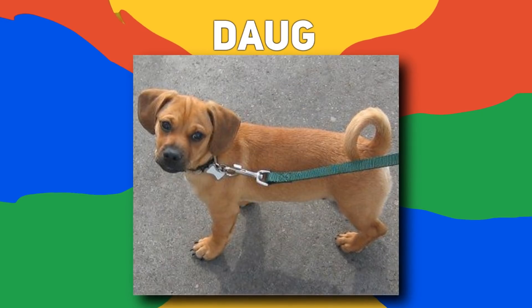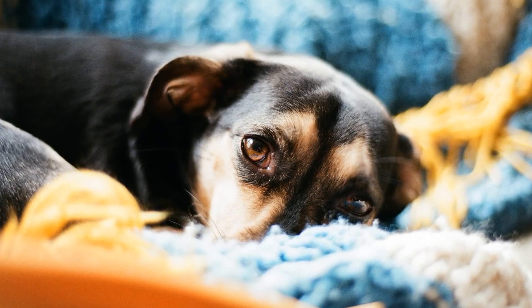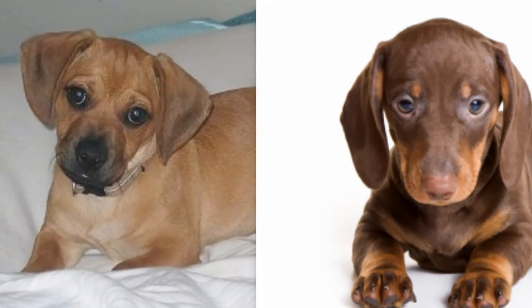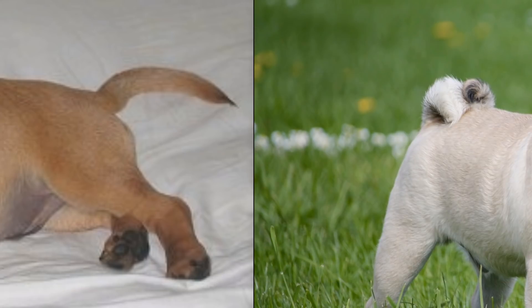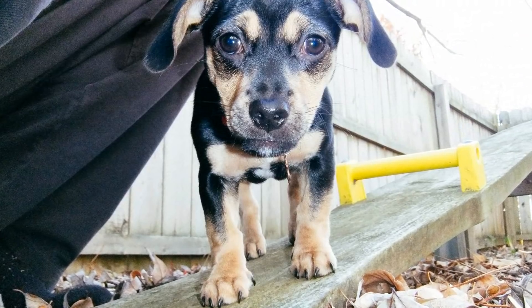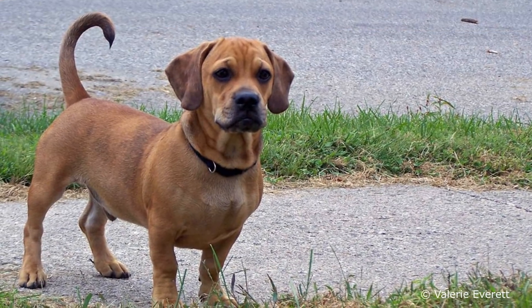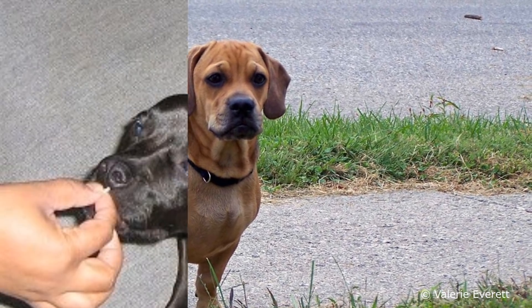Number 17: Daug. Originating only about 15 to 20 years ago, the Daug has a unique appearance thanks to its parents. Mixed with a Dachshund and Pug, the Daug has a more elongated face like a Dachshund, but features a curly tail from its Pug parent. This is an incredibly loyal breed to their owner and will stick to your side like glue. The downside to this loyalty is they're very protective and may be wary around strangers, causing them to bark often.